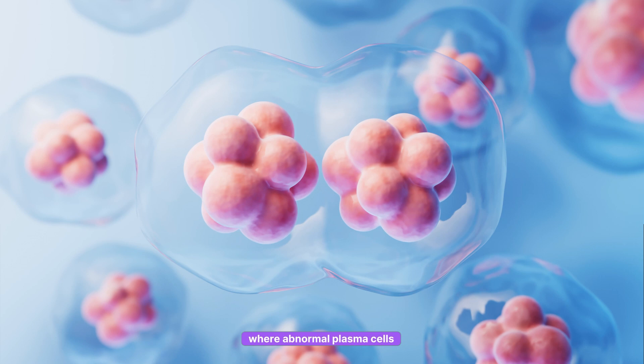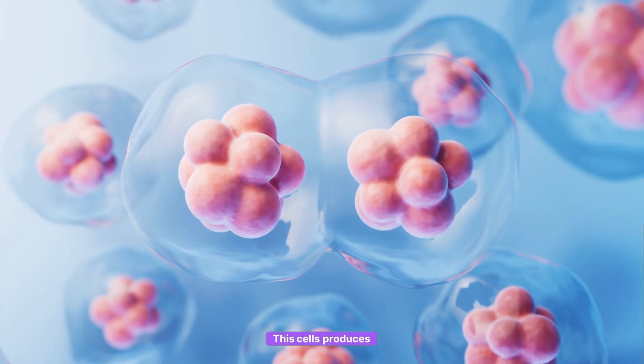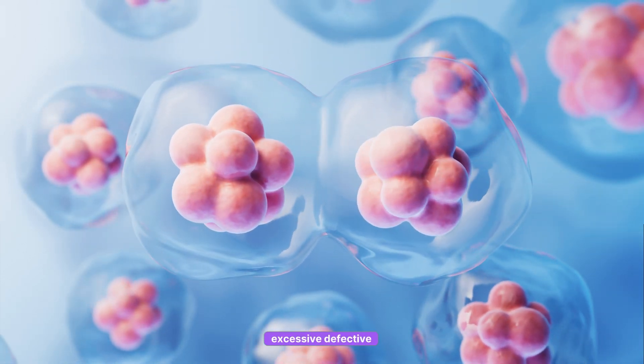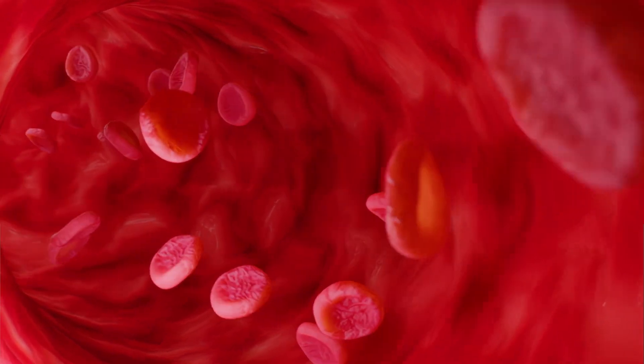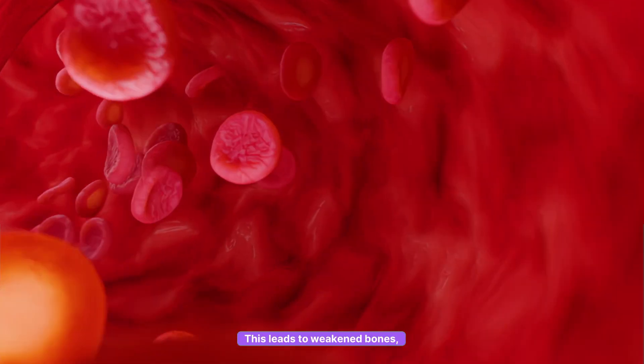First, what is Multiple Myeloma? Multiple Myeloma is a cancer where abnormal plasma cells multiply uncontrollably. These cells produce excessive defective antibodies called M-proteins that harm the body. They take over the normal bone marrow, reducing normal blood cell production. This leads to weakened bones, kidney damage and frequent infections.